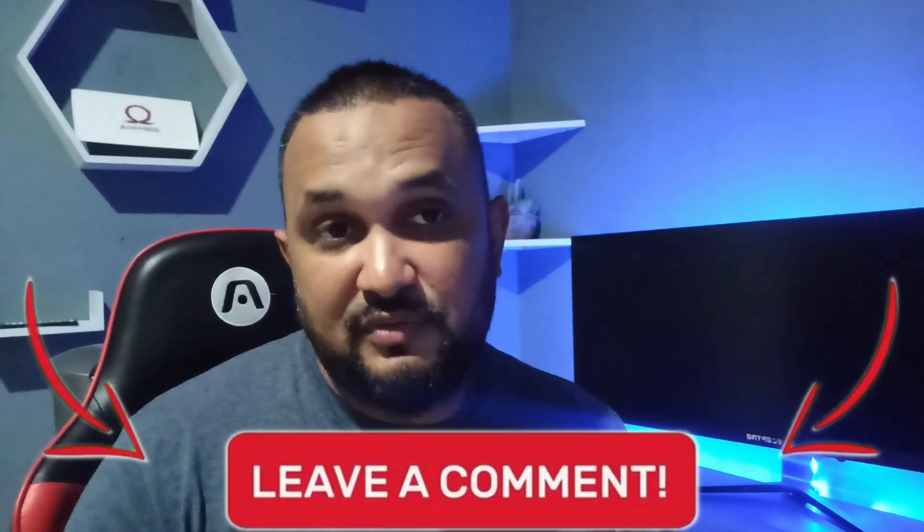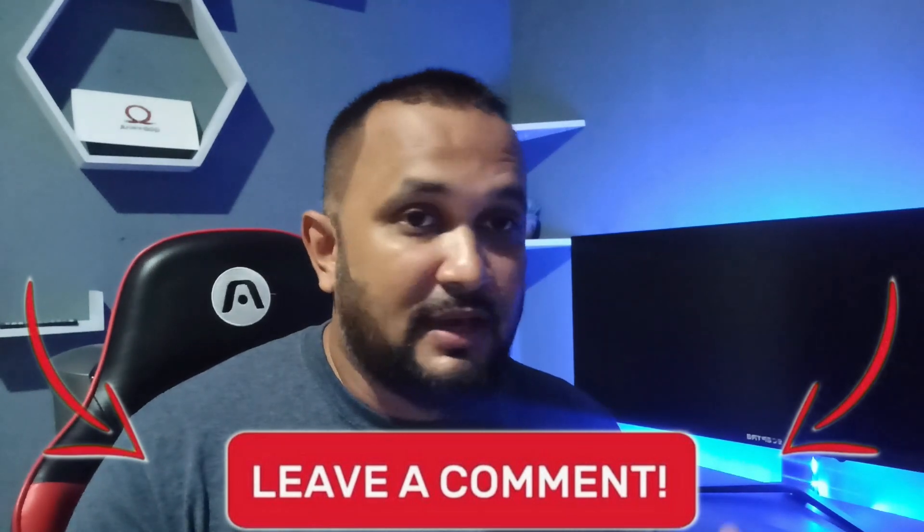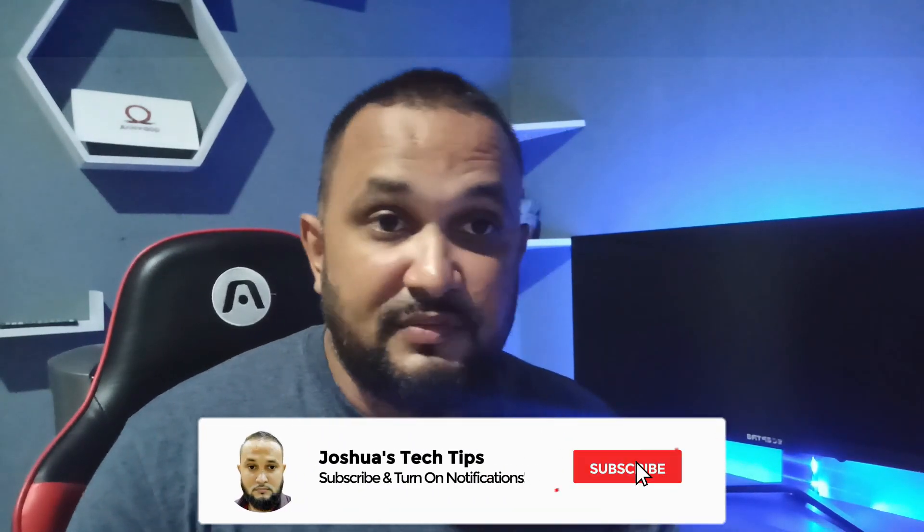Alright guys, that brings me to the end of this video. I hope you enjoyed it. If you're thinking about signing up for or doing the eJPT exam, let me know if this video was useful to you. Also, if you're into networking, system administration, technology, or cyber security, be sure to subscribe and click on the notification bell to be notified once a new video is released. Thanks again for viewing — see you soon.